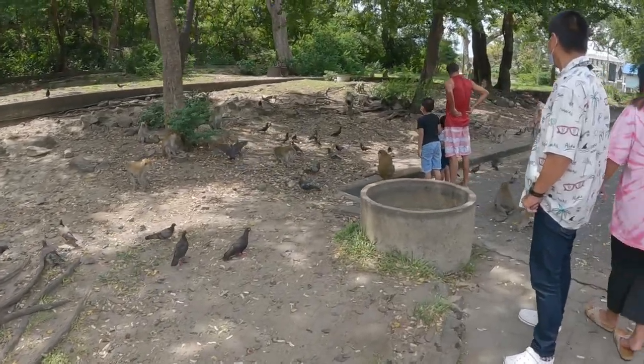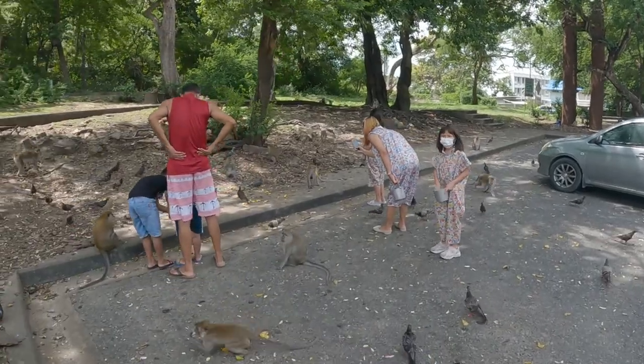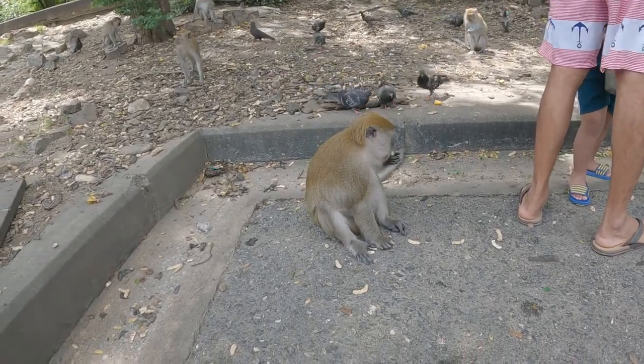These things can be quite scary. They're wild animals and they've got big teeth. If they're hungry and there's food around, they can also get quite aggressive.